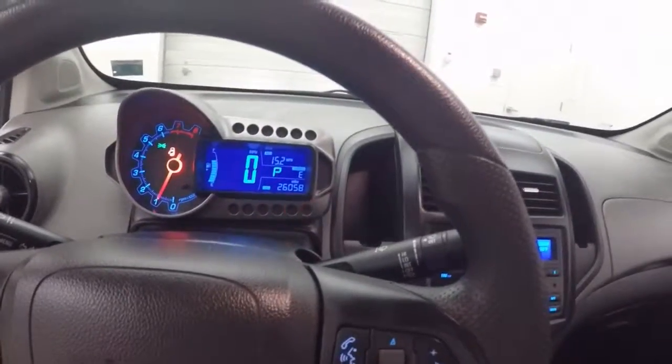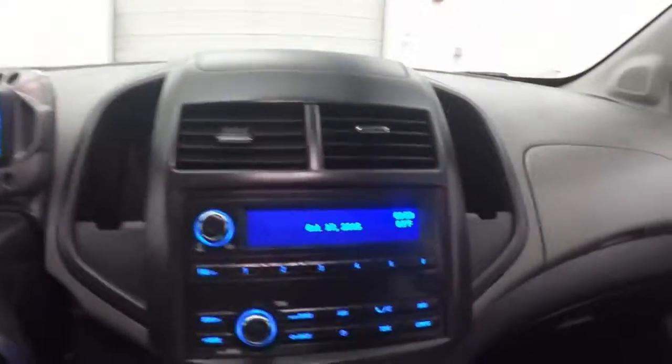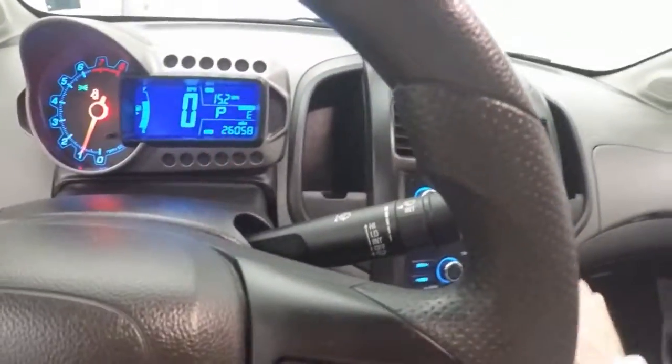It has Bluetooth control as well as stereo on the steering wheel, climate control, stereo, and it does have an auxiliary port.